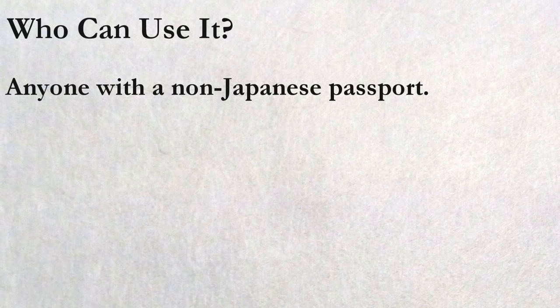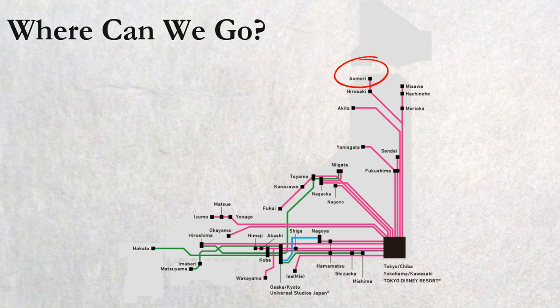Where can we go? It covers from Aomori Prefecture in the north to Hakata in the south, and pretty much all the major cities on the main island of Japan. Tokyo, Osaka, and Kyoto are the 3 main cities which the bus network is centered around, so in many cases you will depart from and come back to one of these cities.